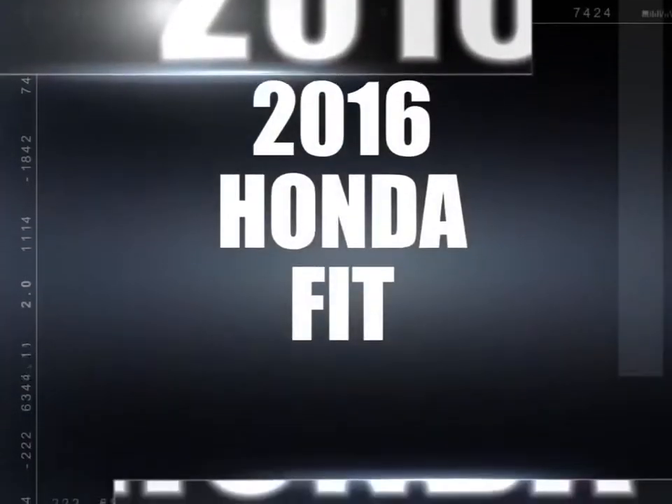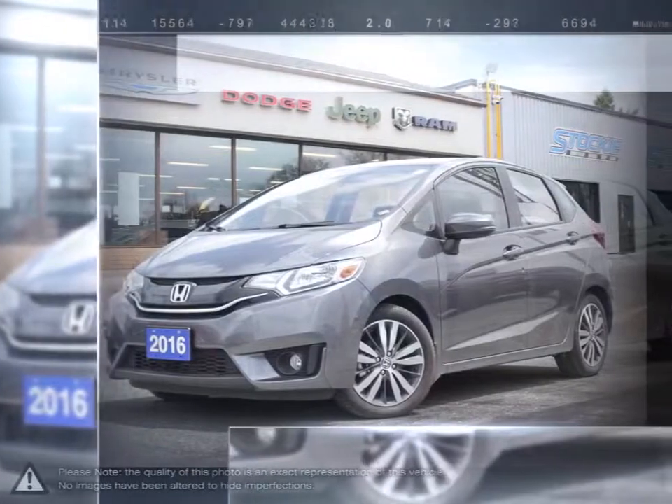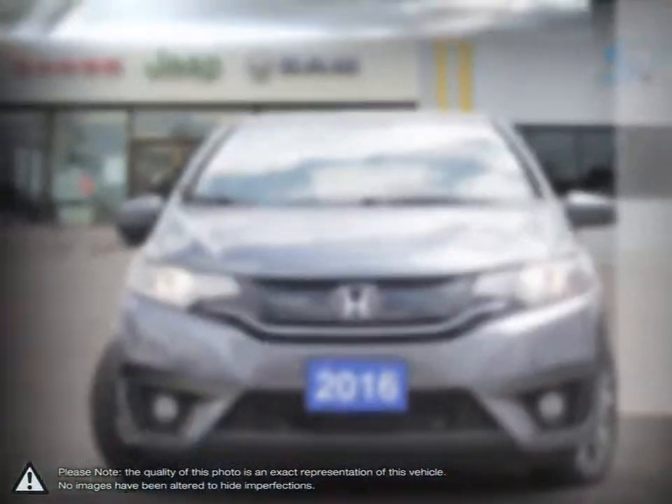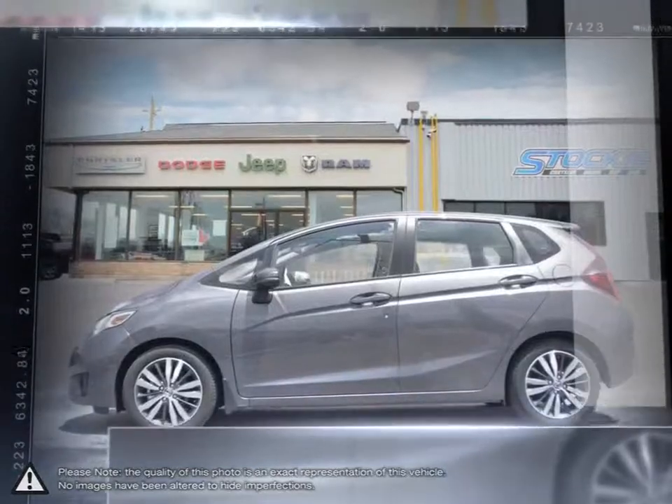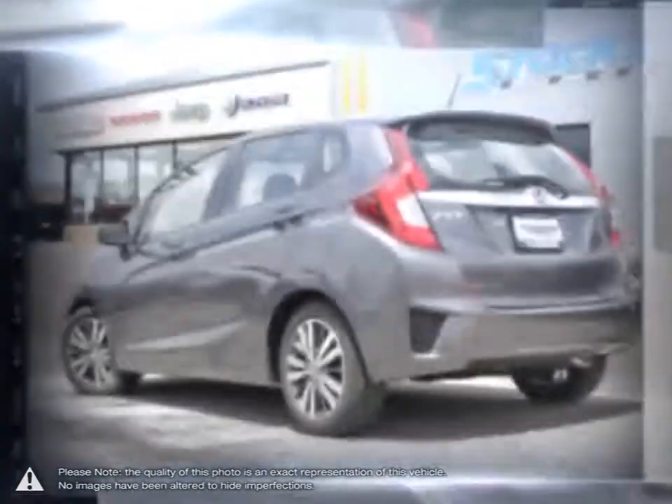Today we're looking at a 2016 Honda Fit. The Honda Fit is a small compact hatchback ready for any adventure you throw at it. With the rear seats retracted, the Fit holds the most cubic feet of cargo space than any other vehicle in its class.